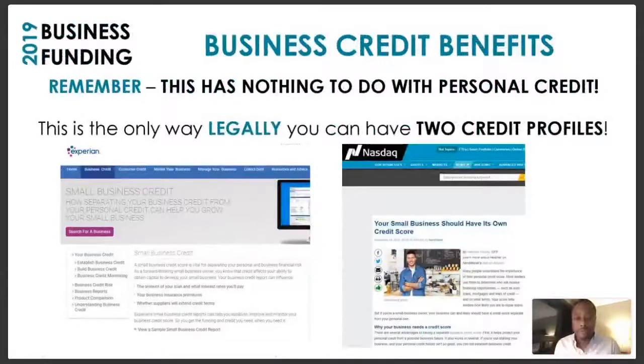Remember, this has nothing to do with your personal credit. I was just at a franchise show this weekend with my partners Dr. Carlton Calhoun, Zeke Ali, and some of our staff, promoting the franchise program we have with our company. We offer a white-label franchise opportunity in the consumer credit and business credit industry. So many people there — even if they didn't want the franchise — were talking to us because they needed funding.